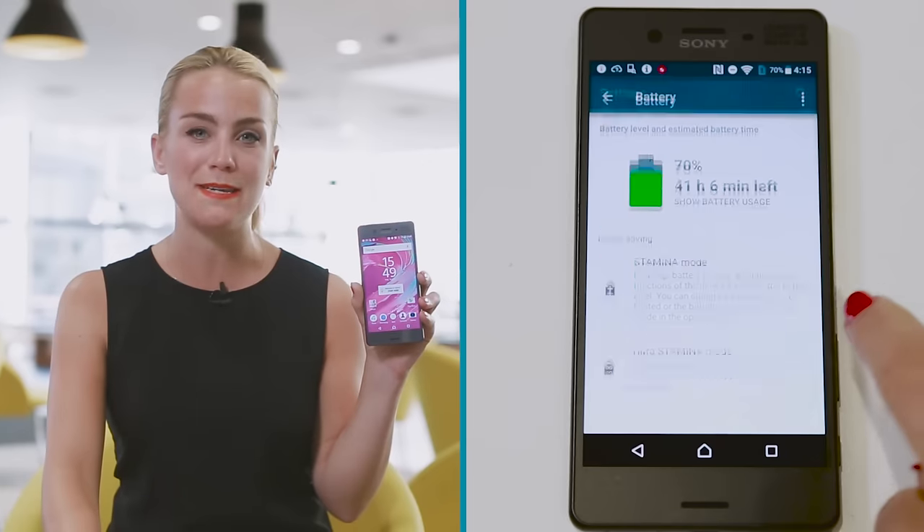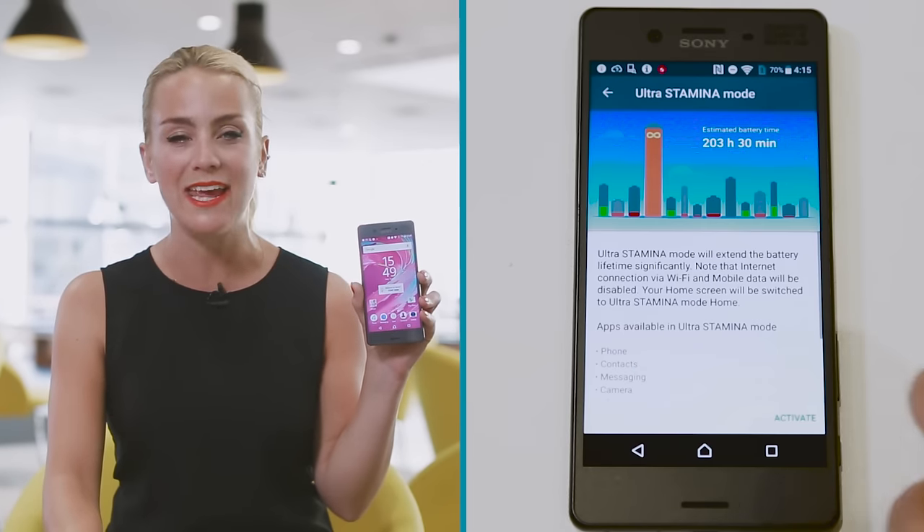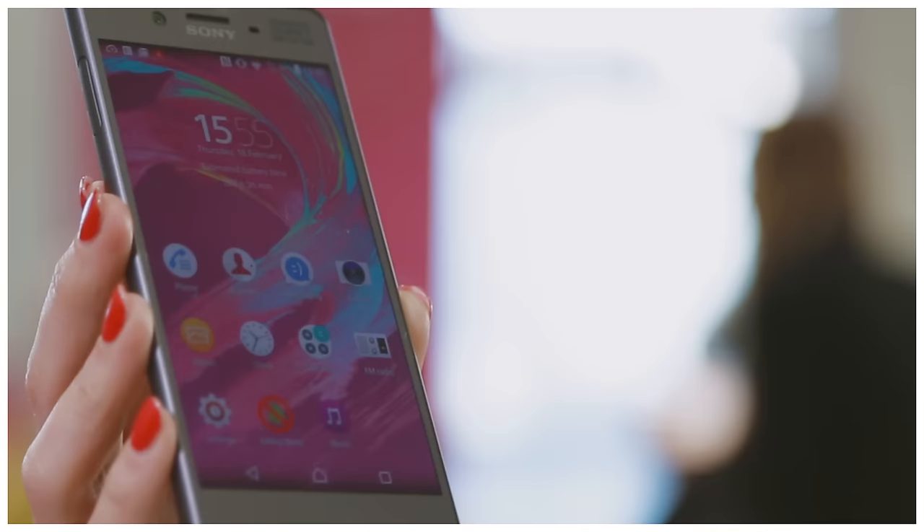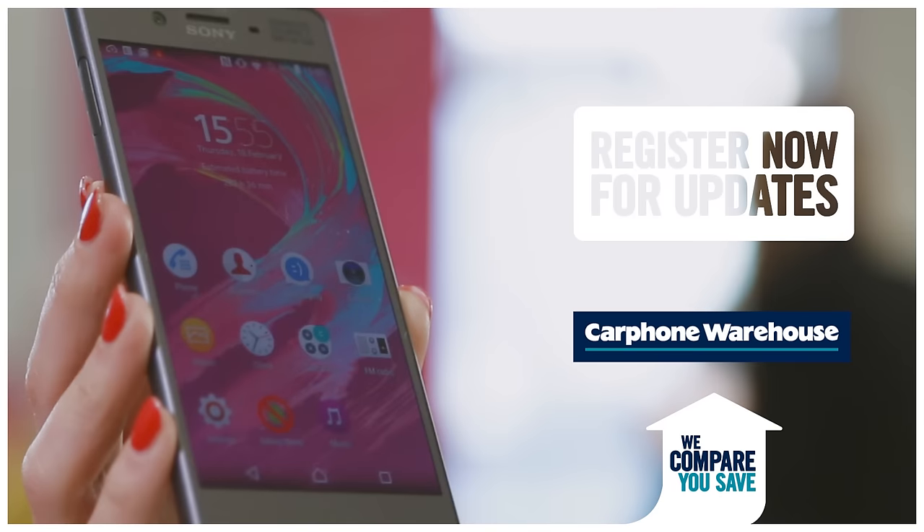Typically for a Sony smartphone, the 2620mAh battery lasts all day and well into the night. So that's our look at the brand new Sony Xperia X. Interested? Register to be one of the first to get it by following the link on the screen now.